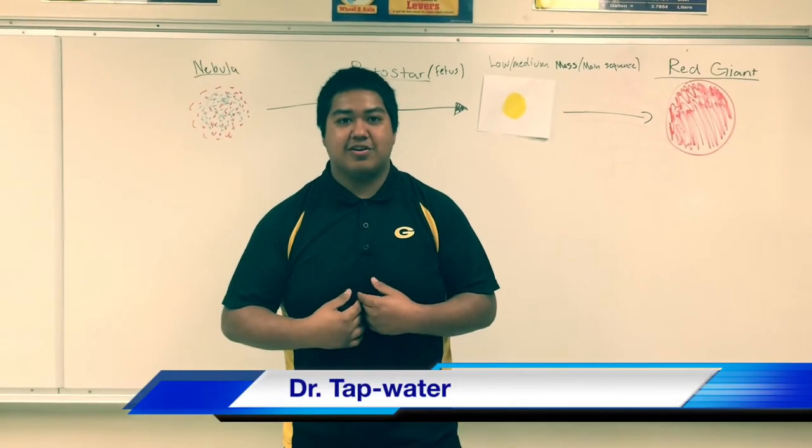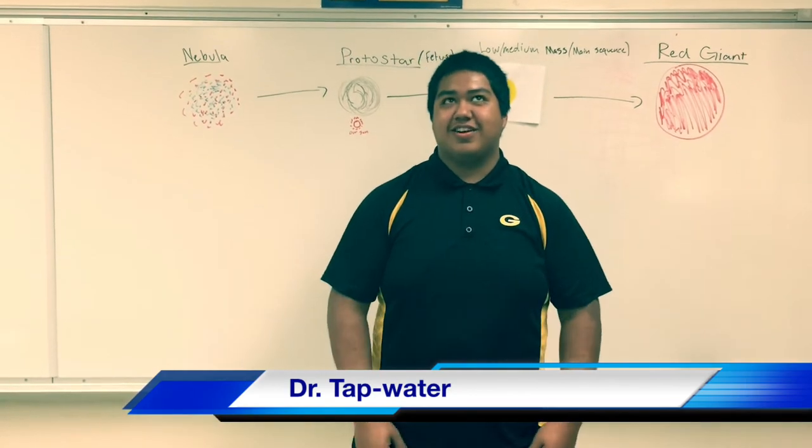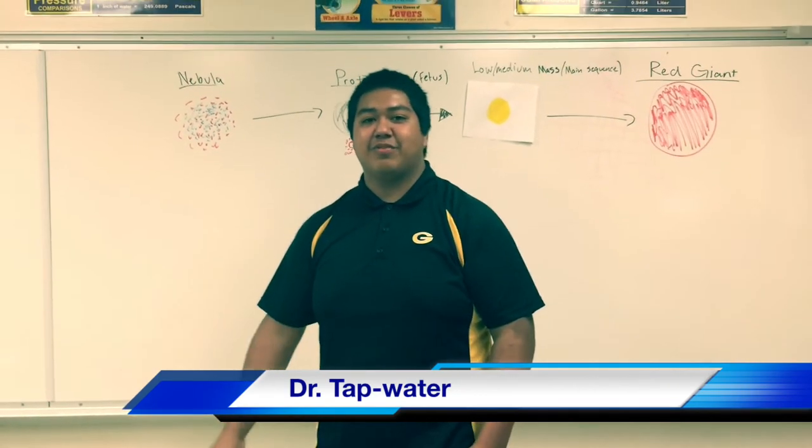Thank you, Noemi. Hi, I'm Dr. Tapwater, and me and my partner, Dr. Mighty Mouse, are going to explain the lifestyle of a black dwarf.